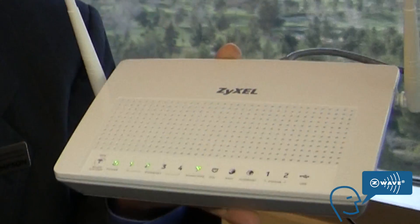You were about to show me a Z-Wave product. Yes, it's a product we're developing, our P2612HNUZ. It has 802.11n, ADSL, a combo Ethernet WAN, two voice ports, and USB functionality with an integrated Z-Wave adapter.